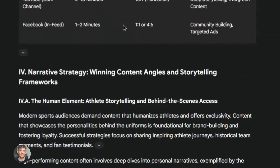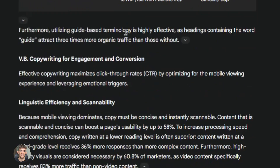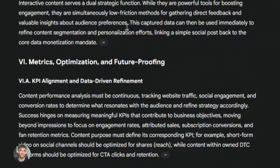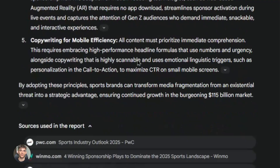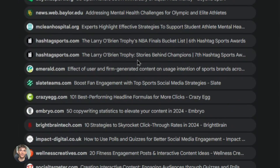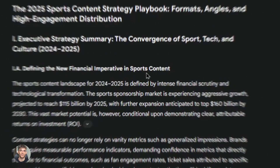The best part is both of these tools are doing the work for you. You're not reading 50 articles, taking notes, or organizing information — the AI agents are doing all of that. These tools aren't just for content creation. You can use them for competitive research, market research, and to find opportunities in your niche.